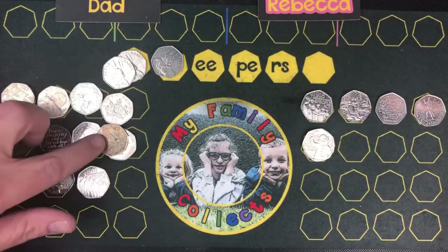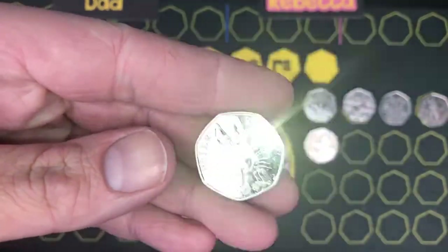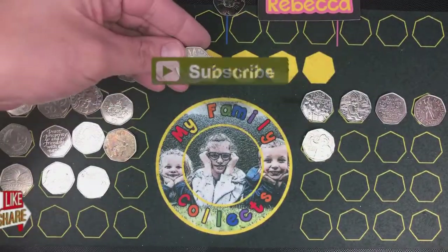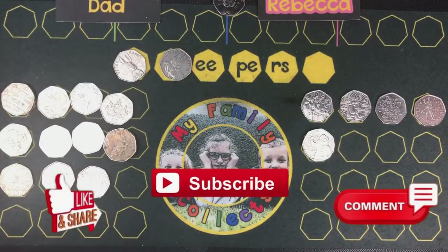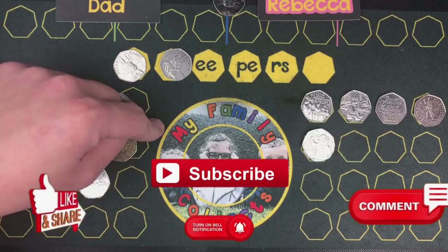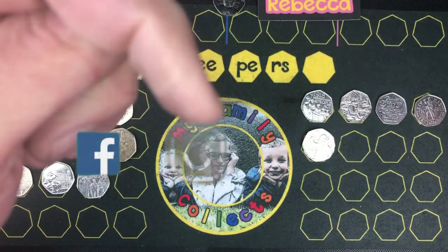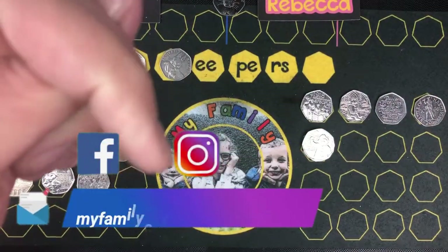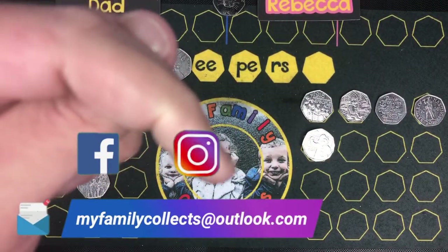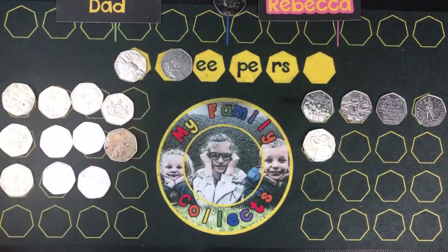Thank you very much for watching guys. This has been an absolutely fantastic hunt, I'm sure you'll agree. A coin for the book - and I'm going to keep this nice shiny Peter Rabbit as well. Maybe a squirrel too. Make sure you've come across to My Family Collects, subscribe to our channel, hit the notification bell to get updates on our latest videos. You'll also find us on Facebook, Instagram, and our email address is myfamilycollects.com. Thank you very much for watching, and thank you very much Rebecca - that was brilliant. And thanks Amber for helping Rebecca with the dates. Take care guys - it's a goodbye from Dad, and goodbye from Rebecca.